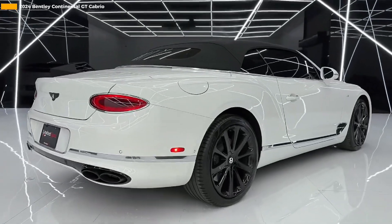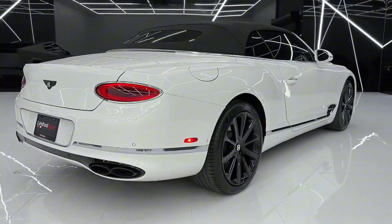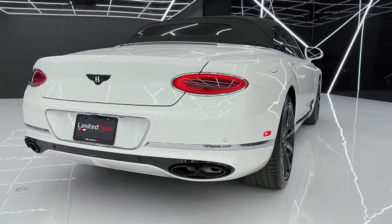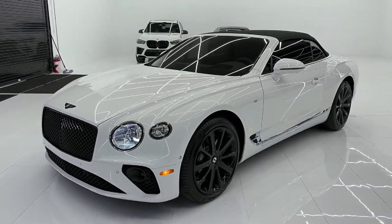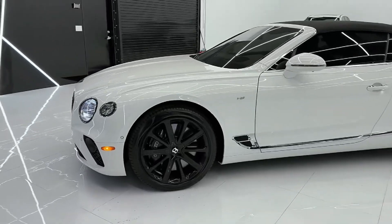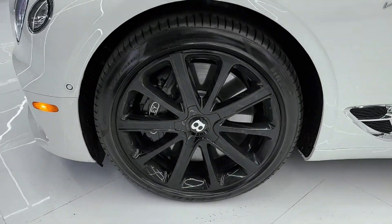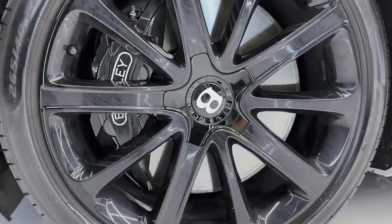Let's start with the exterior. The 2024 Continental GT Cabrio flaunts Bentley's iconic design elements, led by its commanding grille and signature LED matrix headlights. Sleek lines and subtle chrome accents enhance its sophisticated profile, while the soft top roof retracts in under 20 seconds, even while driving at speeds up to 30 miles per hour, for a seamless open-air experience.